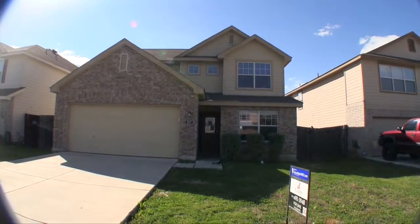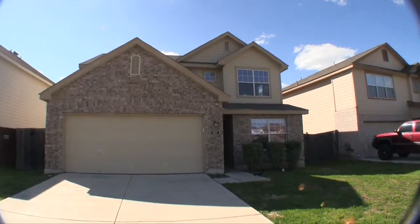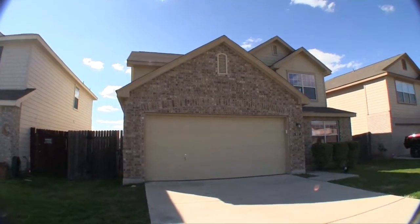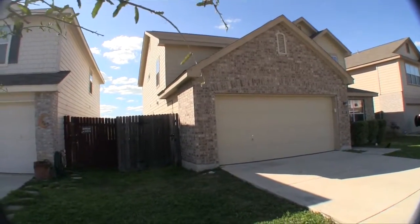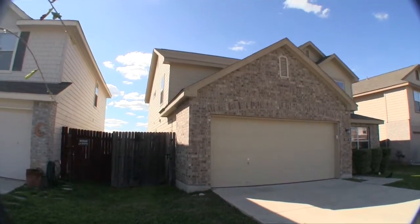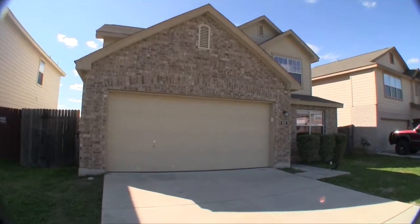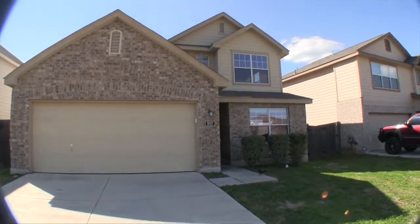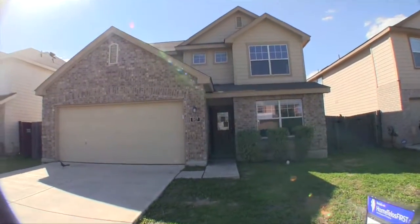We are here at 907 Cormorant, over in the Enclave at Lakeside Subdivision. This is a beautiful big four bedroom, two and a half bath home, approximately 2,478 square feet, built in 2007. This home has an exterior of brick and hardy plank siding, and it's currently under the HUD lottery program, meaning if you're a firefighter, a police officer, a teacher, or an EMT,